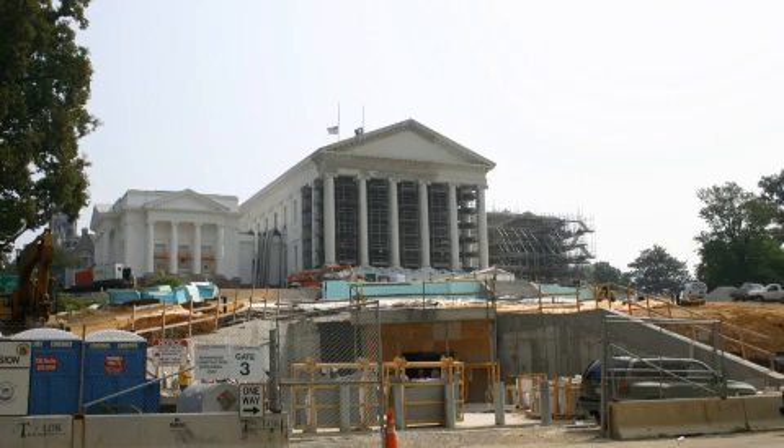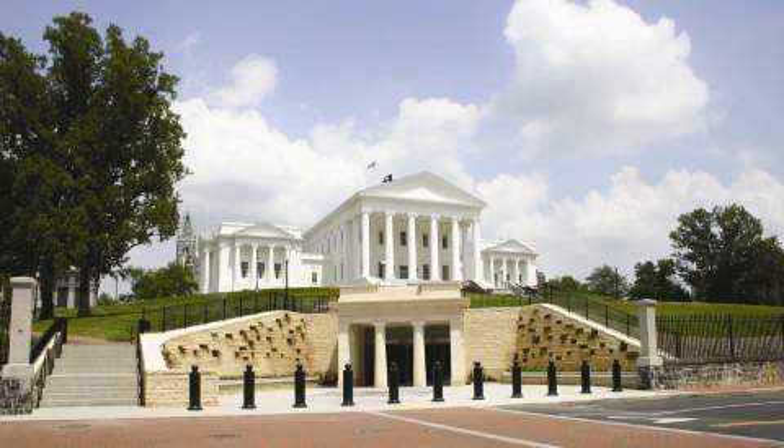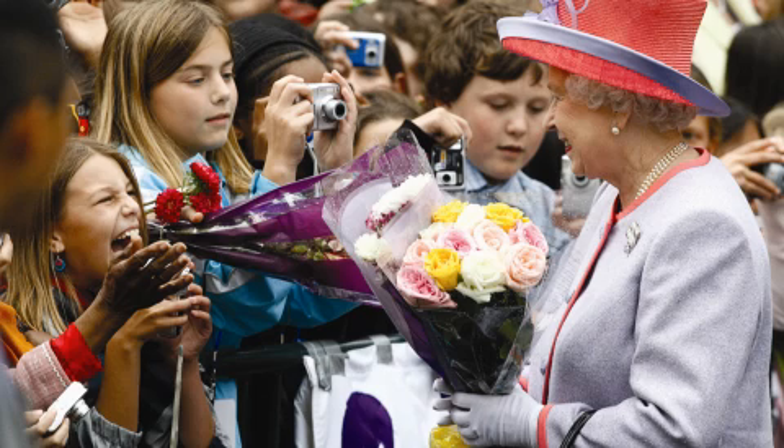On March 1, 2005, the Capitol was closed to the general public. It reopened on May 1, 2007, in time for a state visit on May 3, 2007, from Her Majesty Queen Elizabeth II of Great Britain.